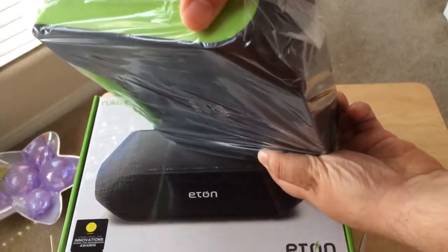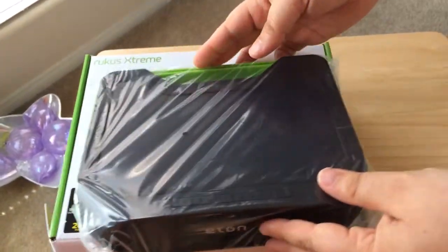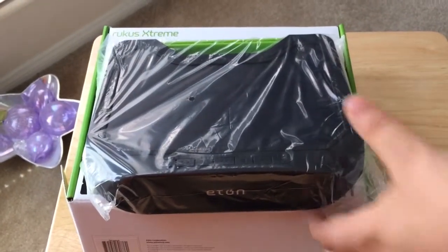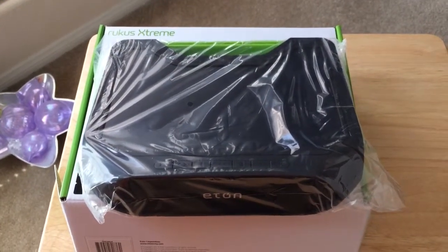All the sides are plastic covered, it's got a nice green and black, and that is the Etan Ruckus Extreme solar powered speaker system. It's also Bluetooth enabled.